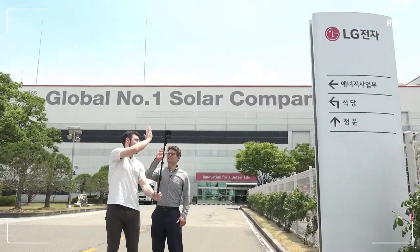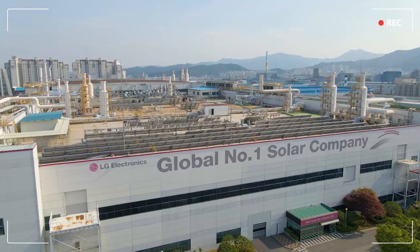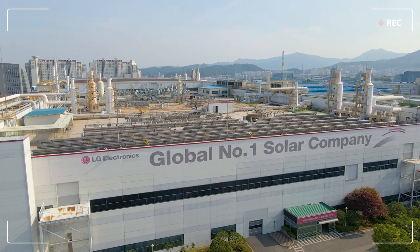We did it! High five! Yeah, here we are! Can you see that? Global number one solar company.